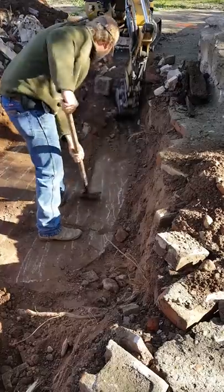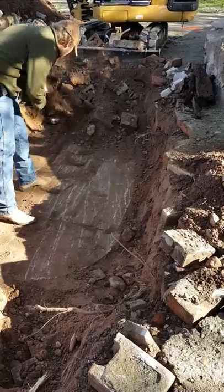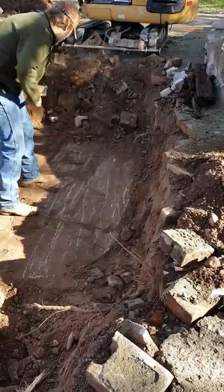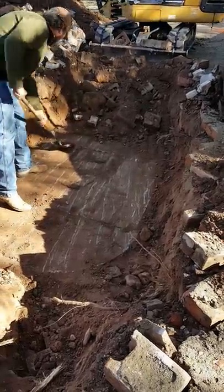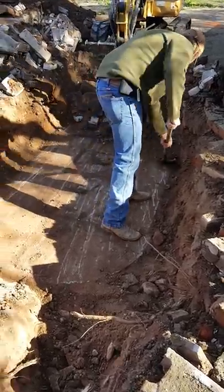This is what it would look like to have your tank uncovered. We expose it from end to end to see what we're dealing with, and then at that point we go ahead and crack it open, pump it, and inspect to make sure everything's functioning properly.